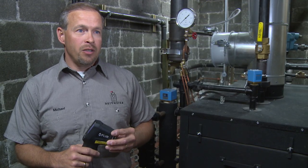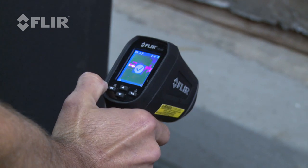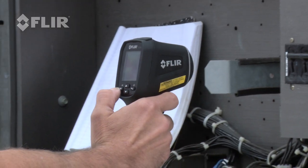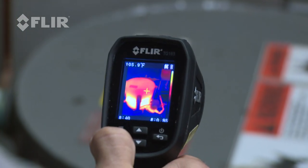The other great advantage of using the TG-165 is that you can take photos of these problems and then you can use that to explain to your customer in greater detail for them to understand what the problem would be.